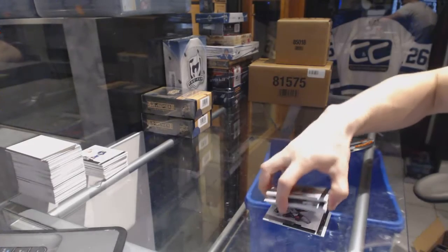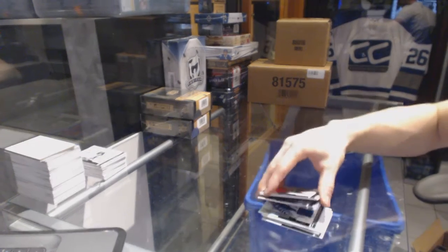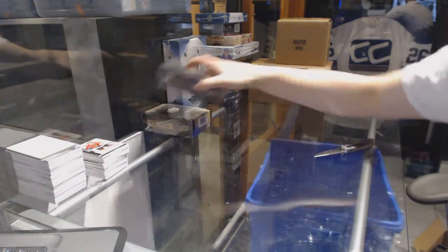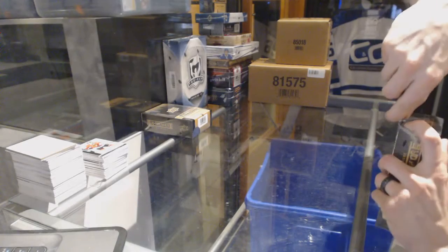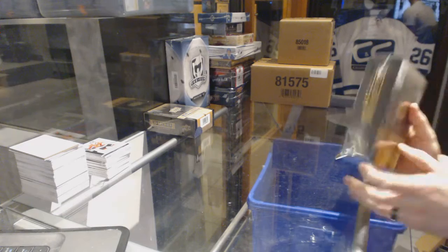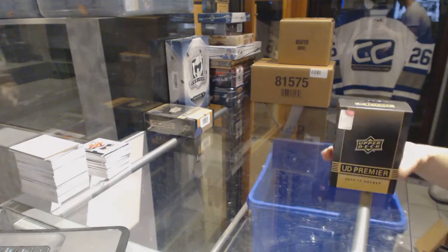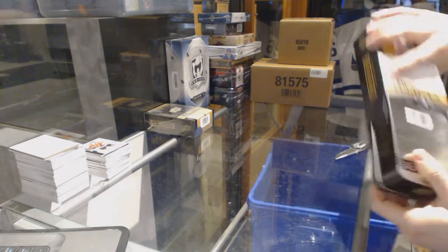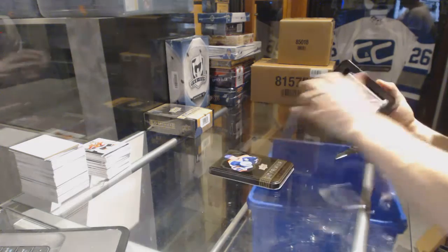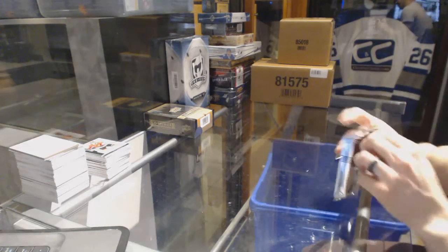Well, there it is — we found the single worst pack of this stuff ever produced. All right, box four. The Vasilevsky was nice, that was a promising start, and then it was all downhill from there. Well, it's all uphill from here after that.